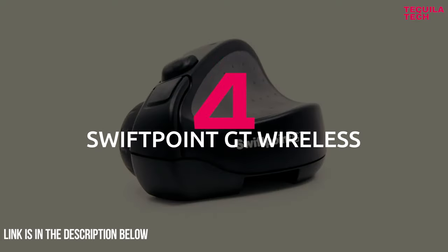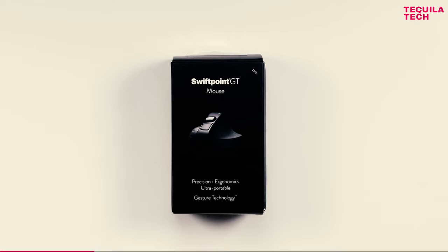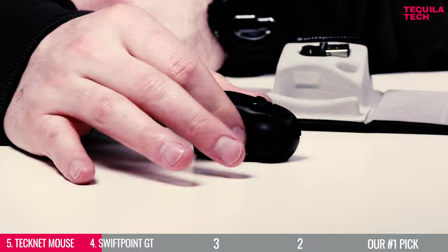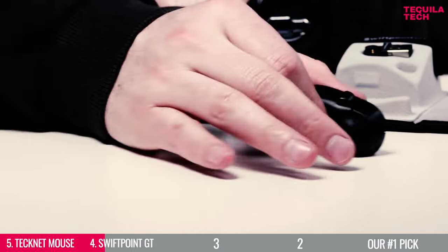Number 4: SwiftPoint GT Wireless. If you're a developer with frequent traveling schedules, then the SwiftPoint GT Wireless is your best bet, combining intuitive touch gestures with a mouse's precision and convenience.